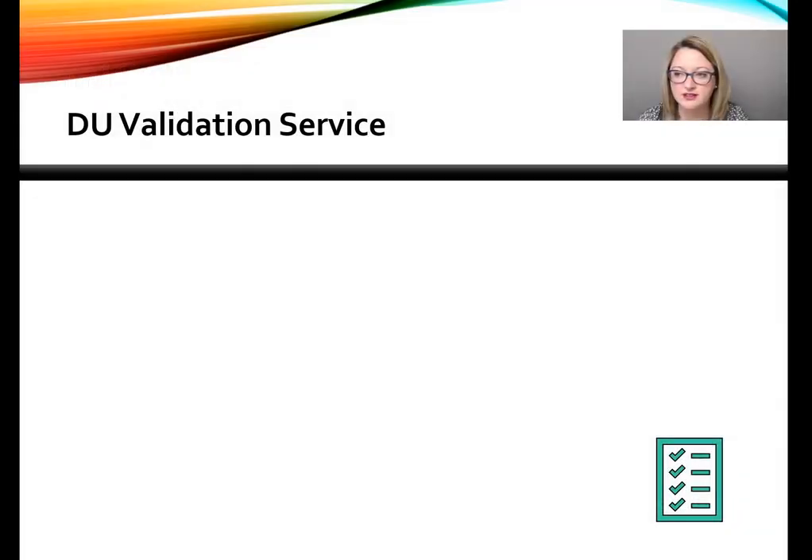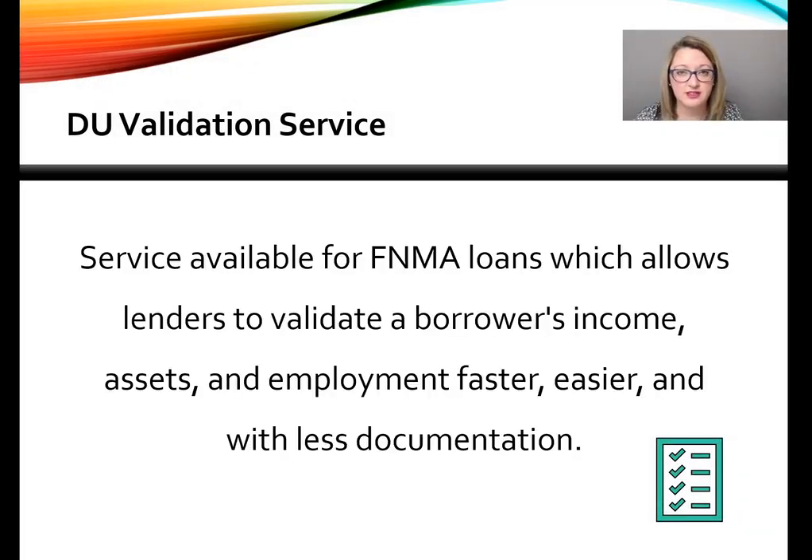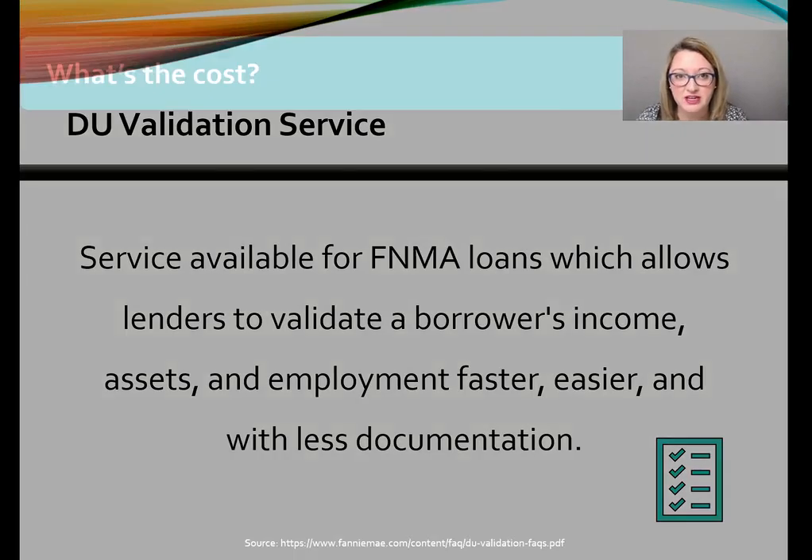As we've already discussed in part one, Day One Certainty is also known as the DU Validation Service. It's for conventional Fannie Mae loans and it allows lenders to validate a borrower's income, assets, and employment faster and easier with less documentation. So let's continue on with some additional FAQs.